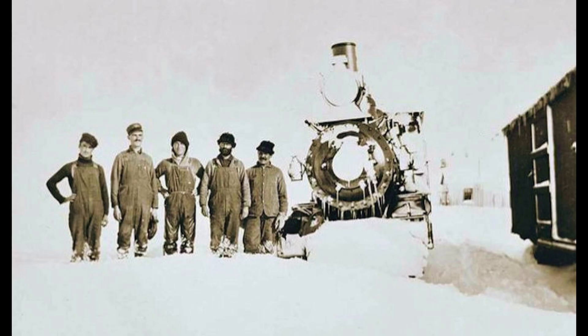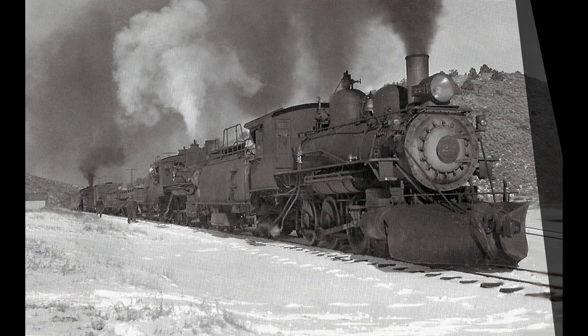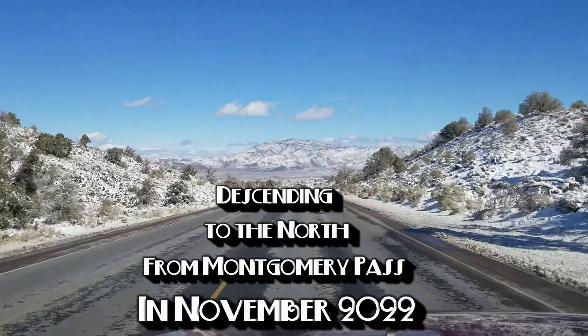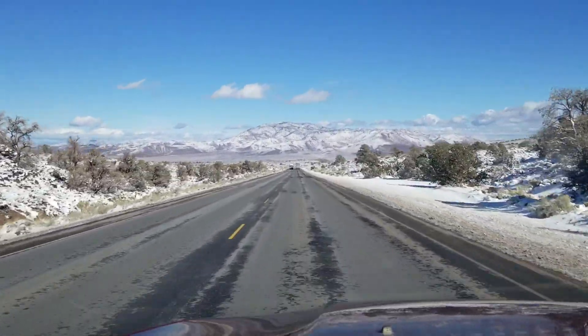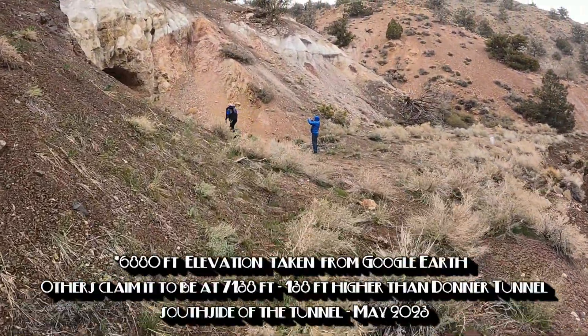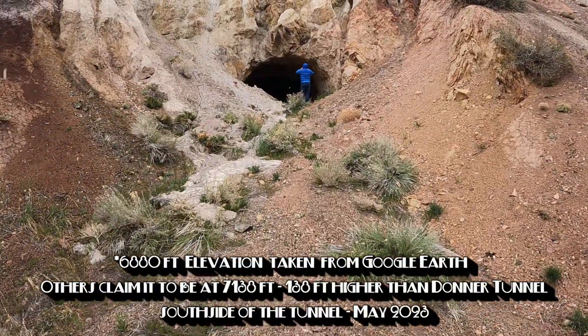In the winter of 1882 and 1883, hundreds of railroad workers, mostly Chinese, built the railroad into Owens Valley in the dead of winter — over the 7,067 feet high Montgomery Pass — and dug a 247 feet long tunnel at 6,880 feet of elevation. Just think of it.